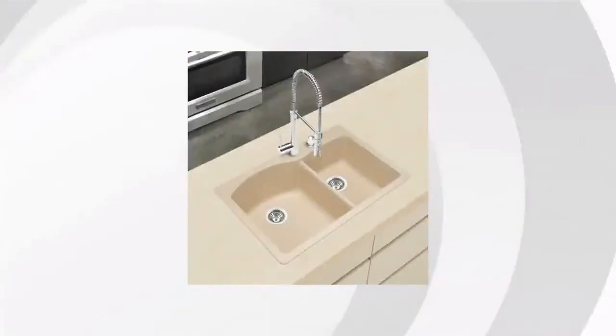Hey, it's Ryan from the BuzzTeller Marketplace. We've looked at tons of customer reviews to find the top three things people are saying about the Blanco Silgranit kitchen sink.